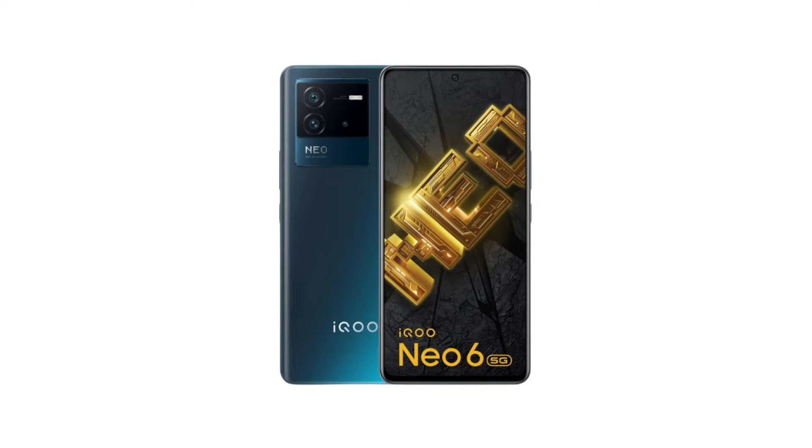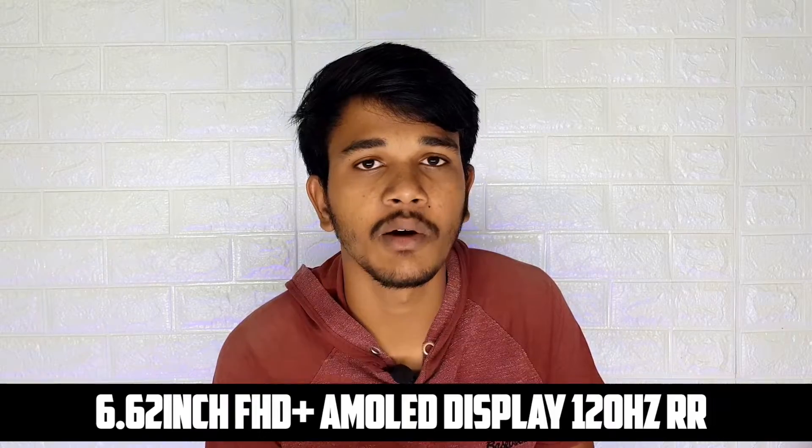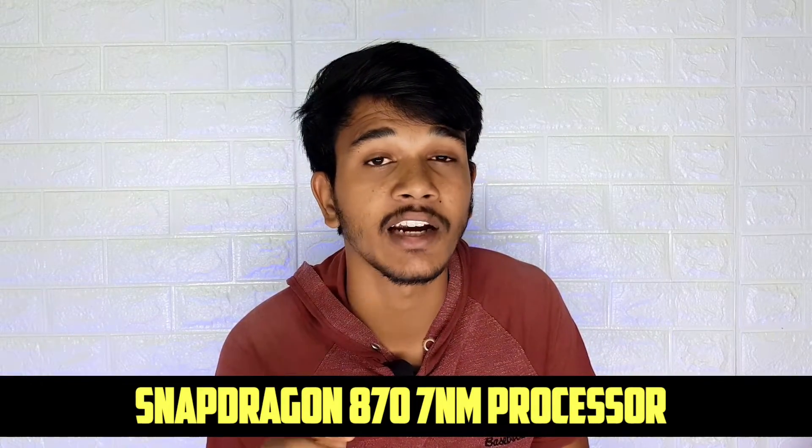The second phone is the iQOO Neo 6, connected with an AMOLED display. This smartphone is priced around 29,000 to 27,000. It has a 6.6-inch Full HD+ E4 AMOLED display and features a flagship Snapdragon 870 processor. The 7nm processor delivers a lot of performance. The camera has a 64MP primary sensor.